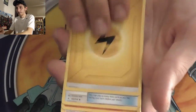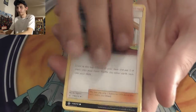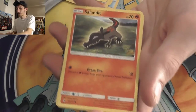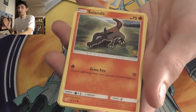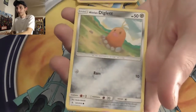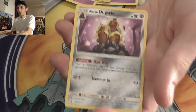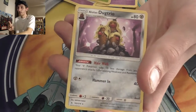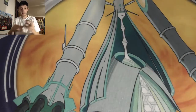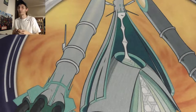Pack thirteen: Lightning Energy, Chip Chip Biscuit, Tyro, Janine, Sandile. One thing we have yet to pull out of this set is any full art trainers — I haven't pulled a single full art trainer out of probably 300 or 400 packs opened. Salandit, Koffing, Alolan Diglett, Zubat, Tangrow. And our rare: Alolan Dugtrio! Not with the good hair — with the great hair! He's got the hair wall as his ability. I love what they did with that Pokémon.